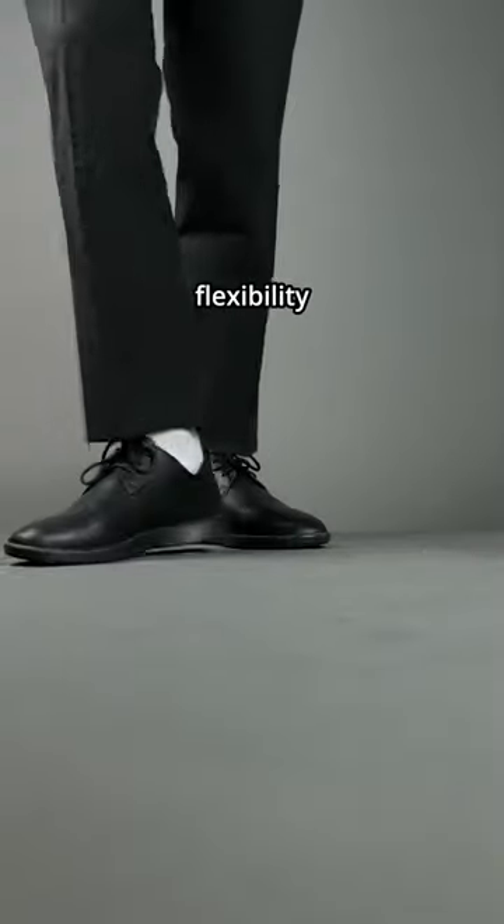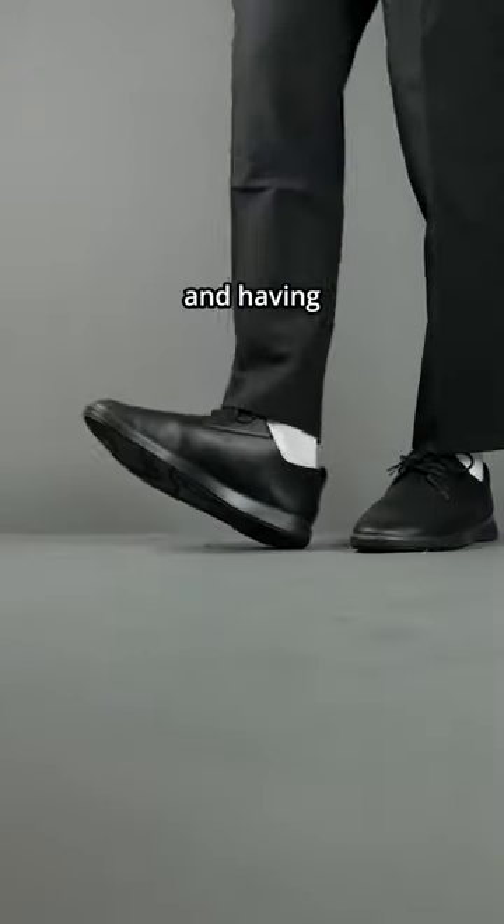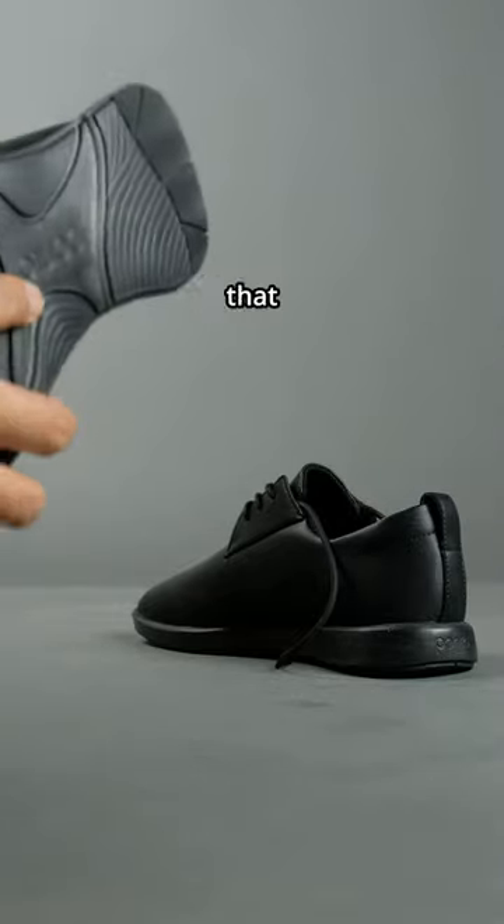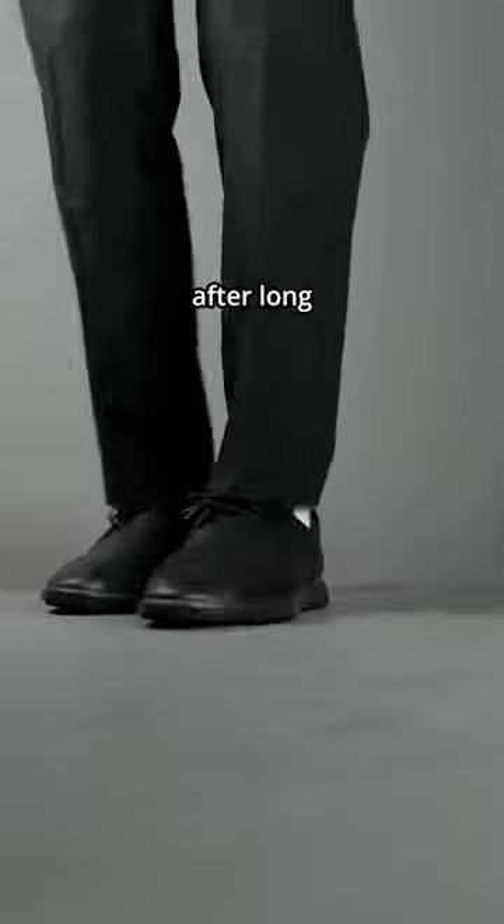Third issue: despite the great flexibility on the entire shoe and having Ortholite as the insole, the outsole cushioning itself is not that comfortable, especially after long hours of standing.